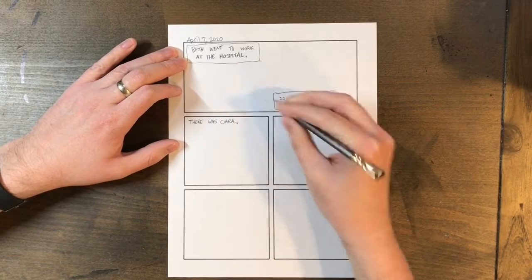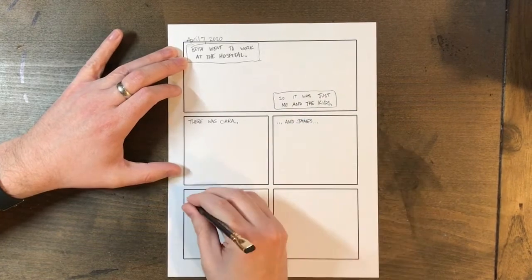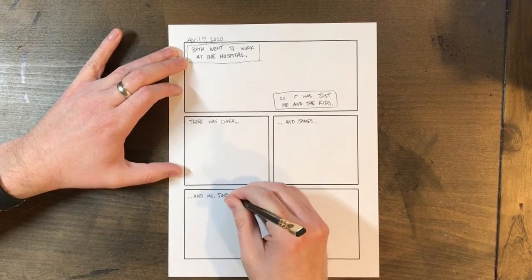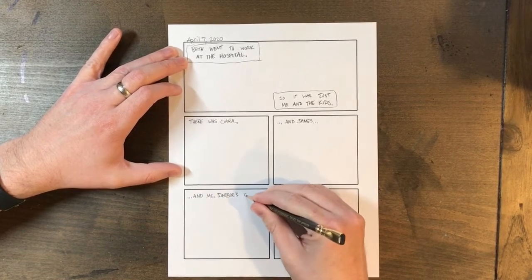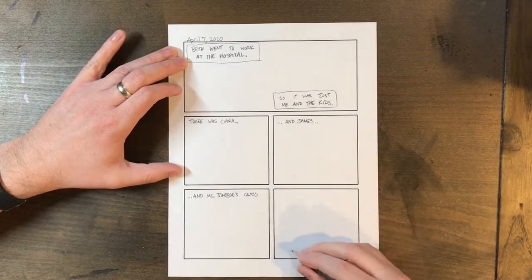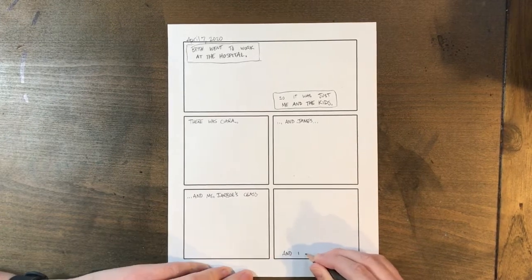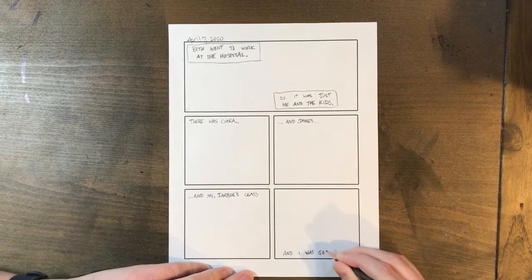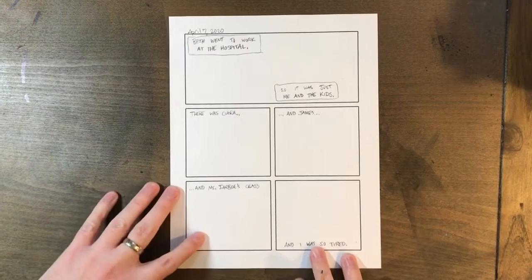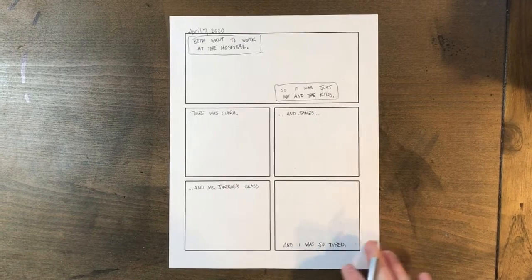There was Kira, and James, and Ms. Jarbo's class, and I was so tired. Now that I've planned out my big ideas — and again, you might draw first, it's up to you — I'm going to go ahead and start sketching in my pictures.